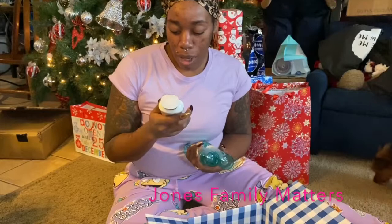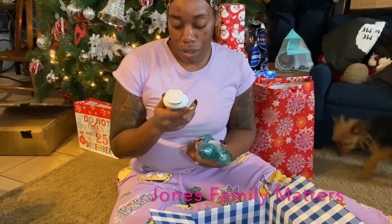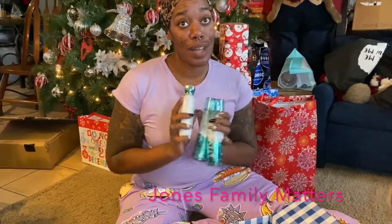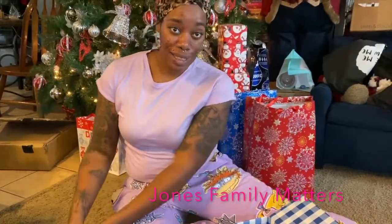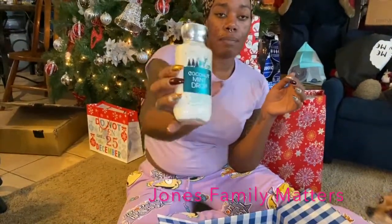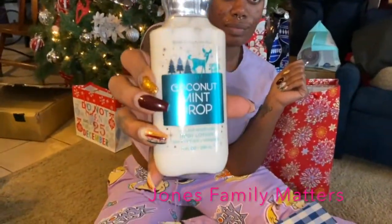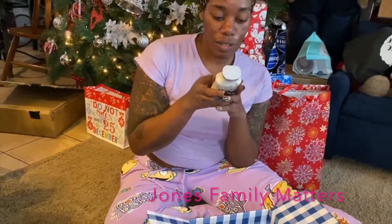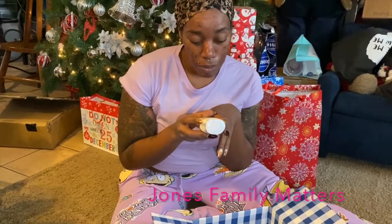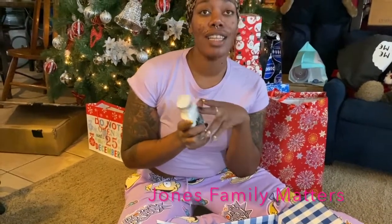The next new one I got is Coconut Mint Drop. The fragrance notes are white coconut, iced peppermint, and winter musk.